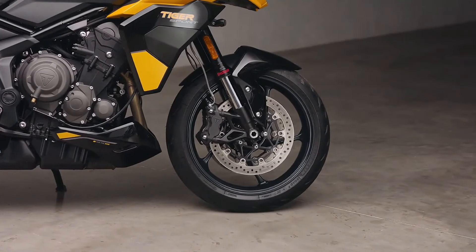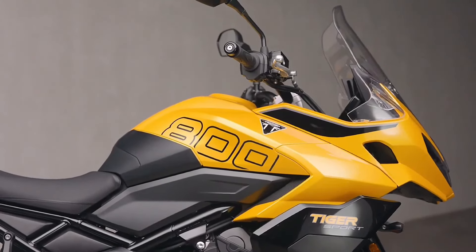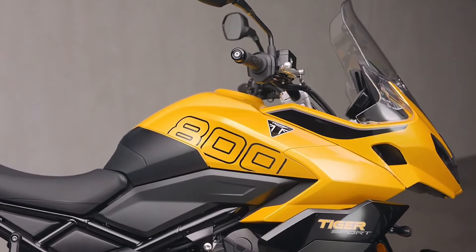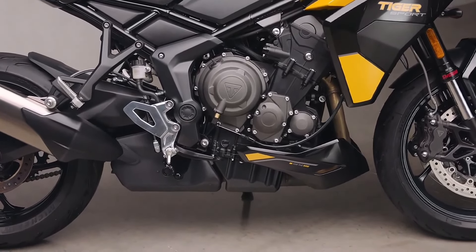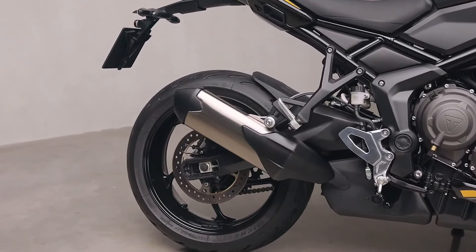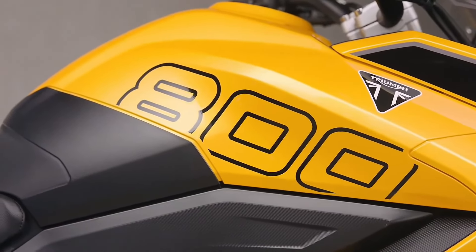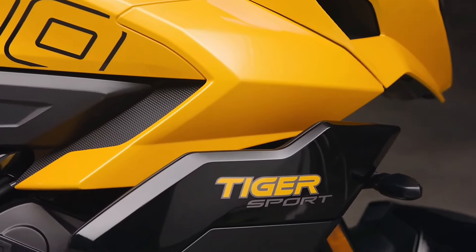With a lightweight chassis weighing 214 kilograms and adjustable Showa suspension, the Tiger Sport 800 provides agile and responsive handling. Both the front and rear suspension offer 150 millimeters of travel, ensuring comfort and control across various terrains. The cast aluminum wheels are fitted with Michelin Road 5 tires, delivering excellent grip and confidence in all riding conditions.